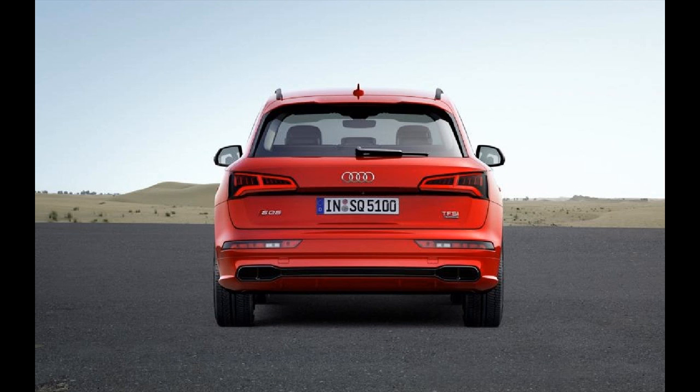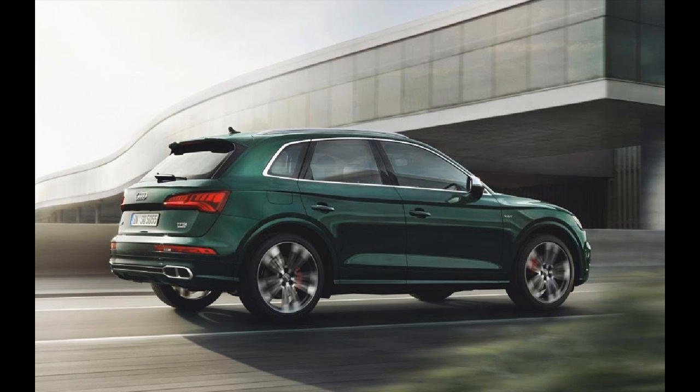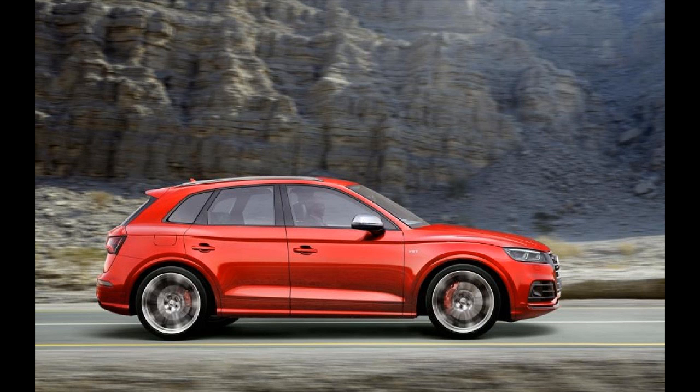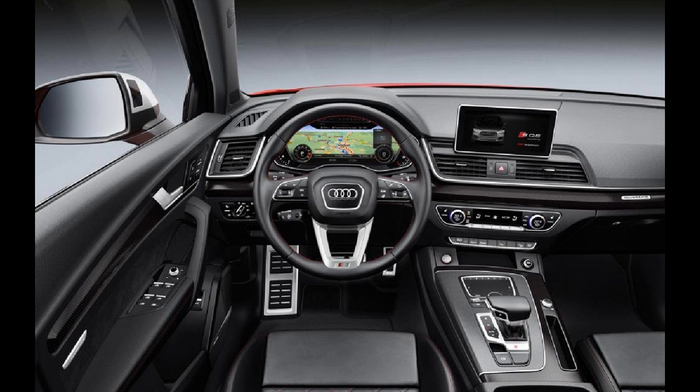Speed, presence and utility — to sum it up succinctly. In terms of speed, the SQ5's six-cylinder engine produces 349bhp, propelling the car via four-wheel drive from 0 to 62mph in 5.4 seconds, onto a limited top speed of 155mph.